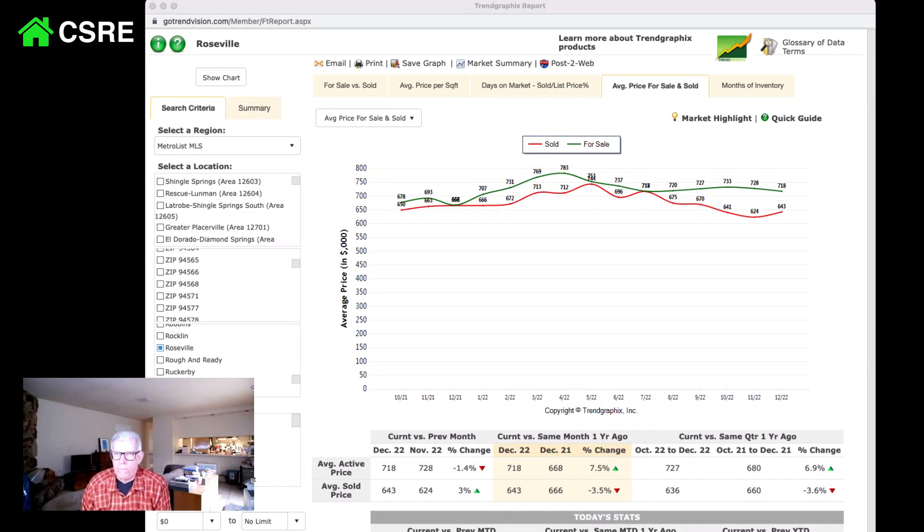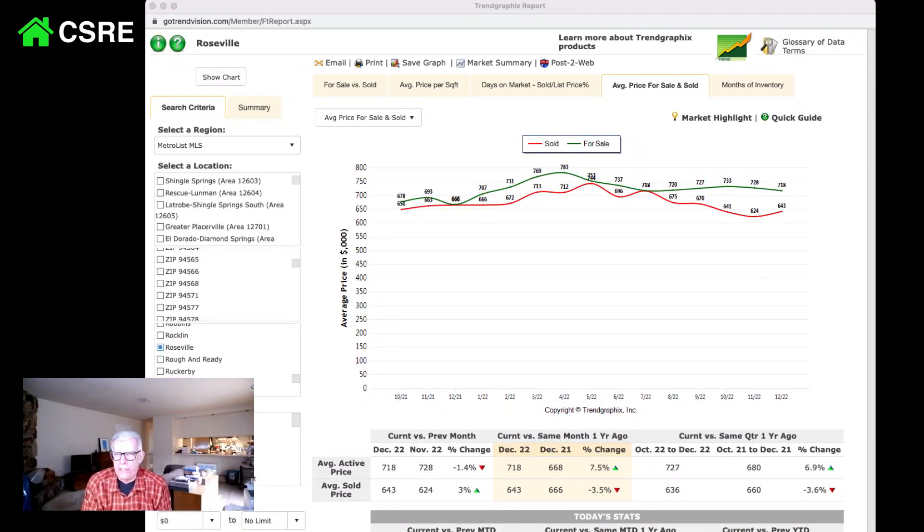We're all thinking that this market is all of a sudden going to just crater. But this chart is kind of interesting — last year in December 2021 the prices were $668,000, and they were listing and selling at about the same price. What's interesting is the prices kept going up, and the sold prices kept going up. But in spite of every house seeming to get multiple offers and going over list price, that isn't always reflected in the data. The data is always skewed a little bit because it's so dependent on where you're looking to buy and what amenities come with the house.